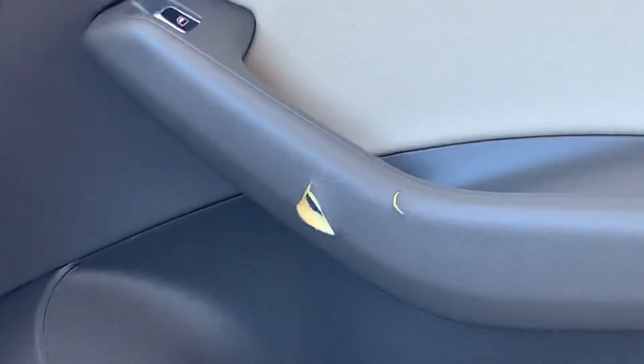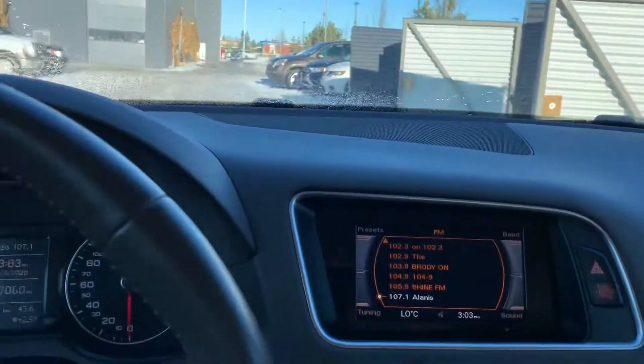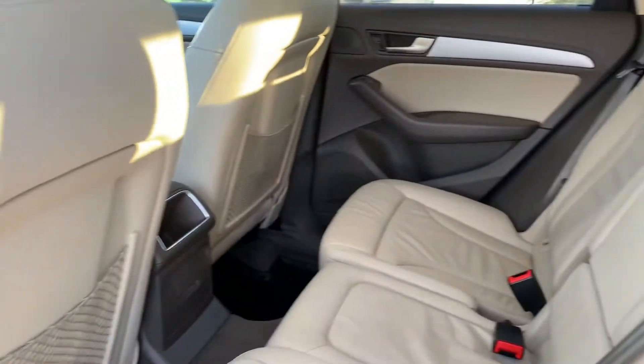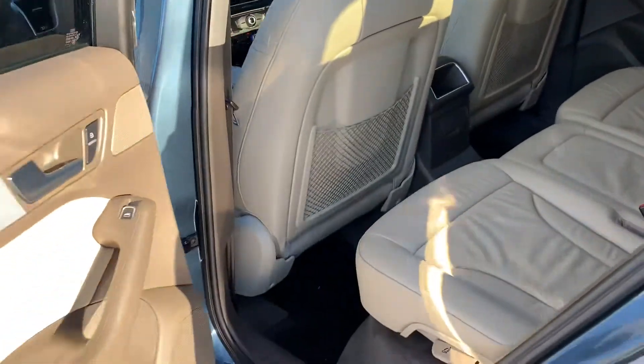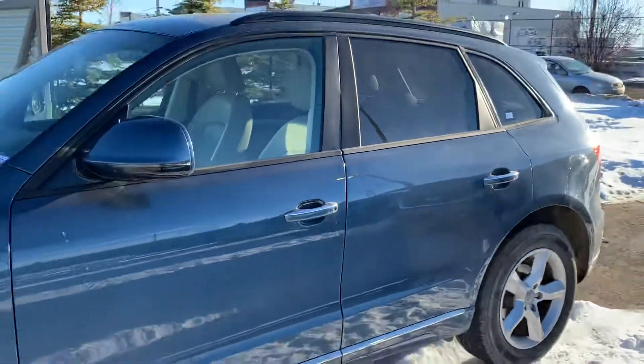One small imperfection on the passenger side door there, but that's no big deal. The seats are quite comfortable actually. Here's a look at the back — got the all-weather floor mats all around. Overall, very nice vehicle.